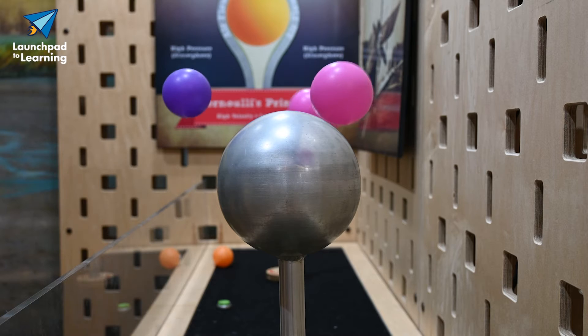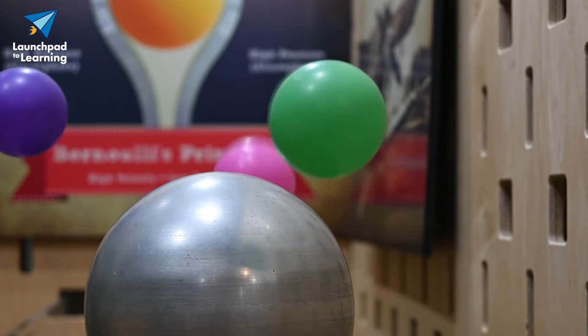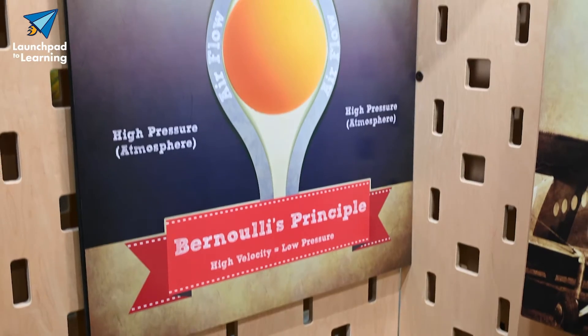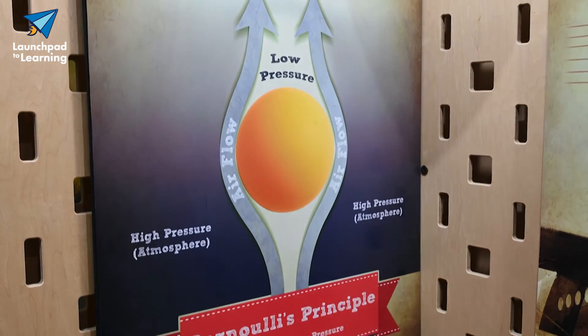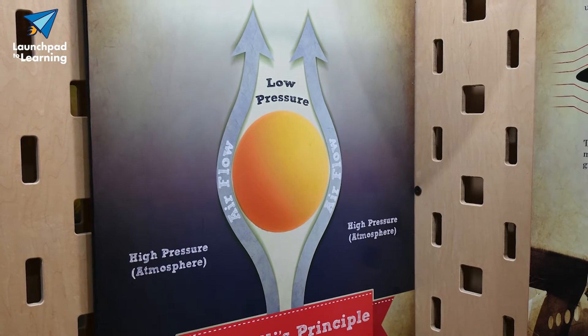One of my favorite hands-on areas of the Air Zoo is here by these fun floating balls. These balls highlight the Bernoulli principle, which states that fast-moving fluids or air, such as strong winds, have lower pressure than slow-moving air. With these balls here, the moving air under the ball exerts a lower pressure than the still air on either side.